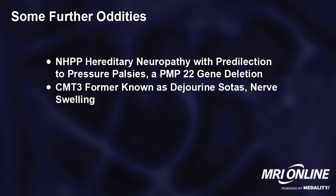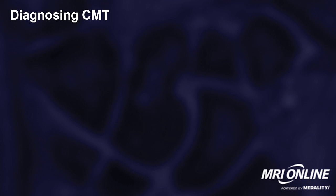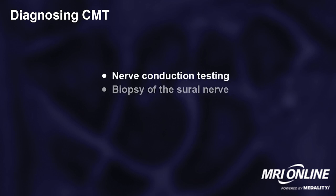CMT3, formerly known as Dejerine-Sottas syndrome, was described as a subset of giant cell neuropathy with nerve swelling. We no longer use this term; Dejerine-Sottas has fallen out of favor. There are also hereditary sensory and hereditary motor neuropathies, which some people include in Charcot-Marie-Tooth, and others divide into disorders unto themselves. The diagnosis of CMT involves nerve conduction testing, biopsy of the sural nerve, DNA testing, assessing other members of the family, and sometimes imaging.